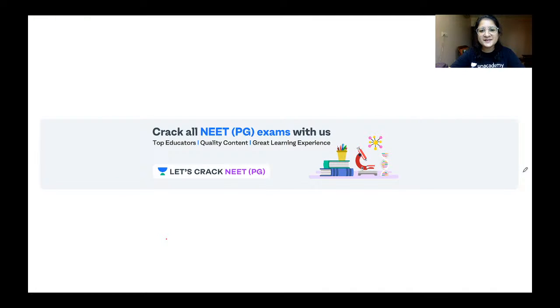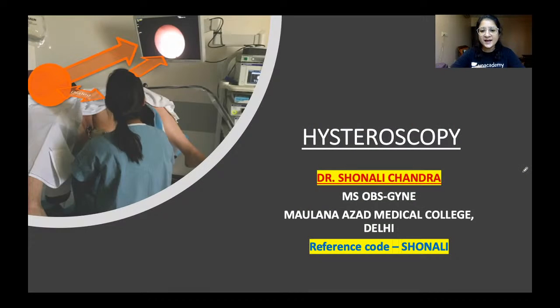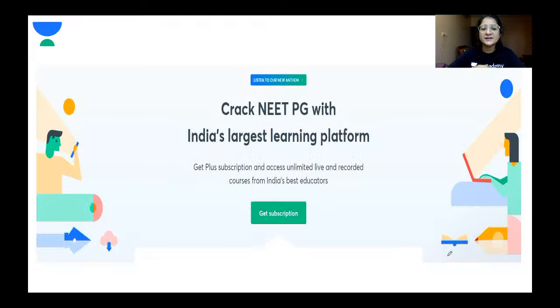Hello friends, welcome to Unacademy Let's Crack NEET PG. I'm Dr. Shonali Chandra and in today's session we will be discussing hysteroscopy. This is my first session on operative gynecology. My reference code is S-H-O-N-A-L-I — if you take a plus subscription on the Unacademy platform you can use this code to avail a 10% discount on your subscription package.